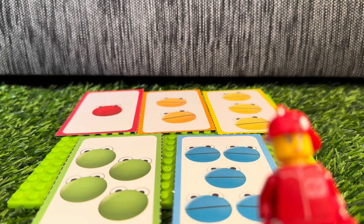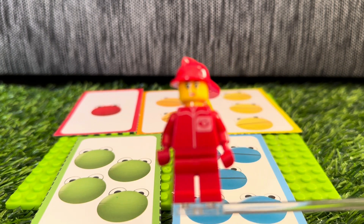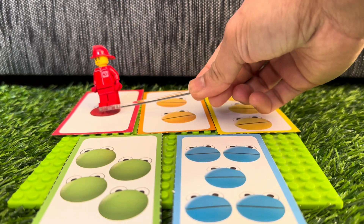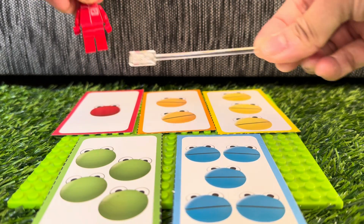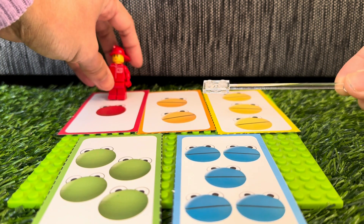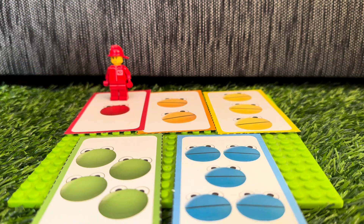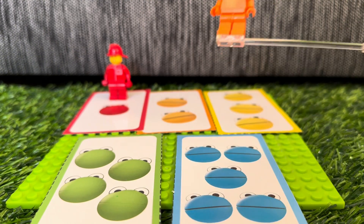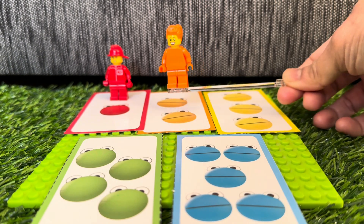Let's start counting. Let's start with number blob 1. 1. Next is number blob 2, and the color is orange. 1, 2.